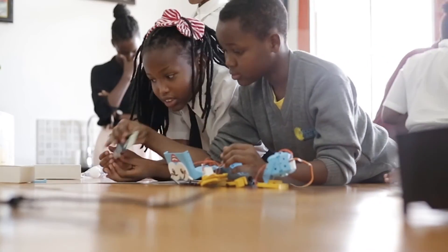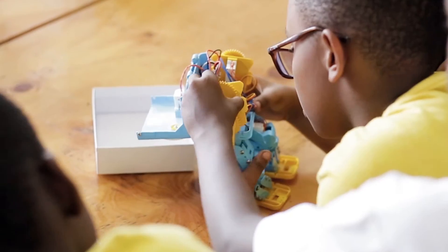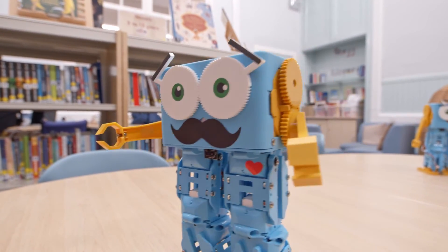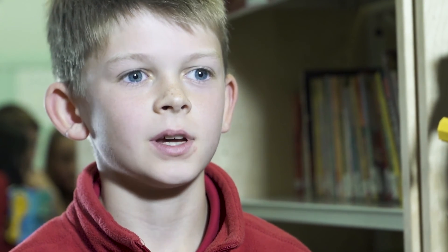The kids absolutely loved having a chance to use it, and it exceeded every expectation I had as a robot. It's loads and loads of fun, and even later on you can buy Marty — I'm gonna go and get one and just have fun at home with him.